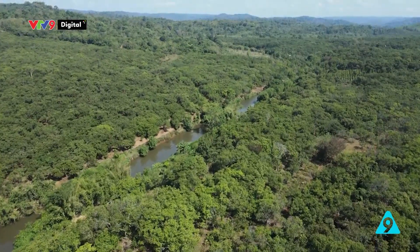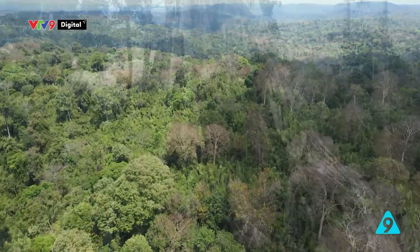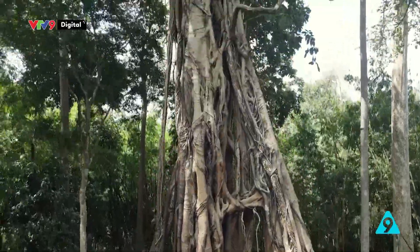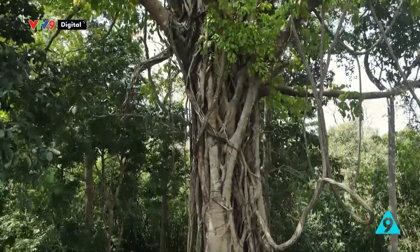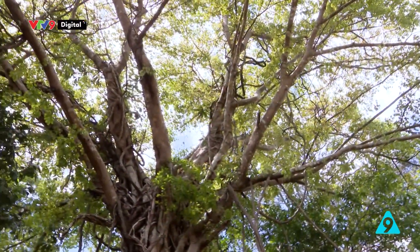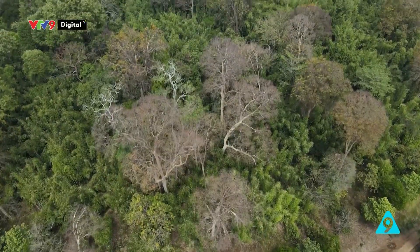Vườn quốc gia Bù Gia Mập nằm ở phía bắc tỉnh Bình Phước với diện tích hơn 25.000 hectare. Khu rừng đặc trưng cho hệ sinh thái chuyển tiếp từ Tây Nguyên xuống vùng Đông Nam Bộ. Nơi đây đang bảo tồn nguồn gen quý hiếm của hệ động thực vật, phục vụ nghiên cứu khoa học, giáo dục môi trường và phát triển du lịch sinh thái.